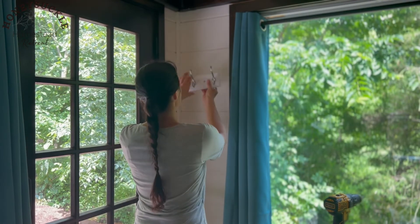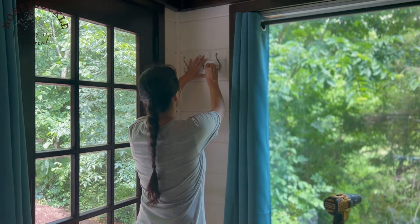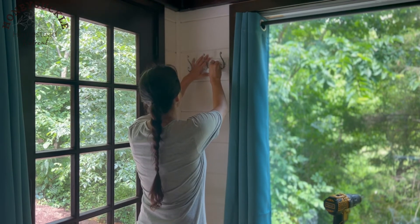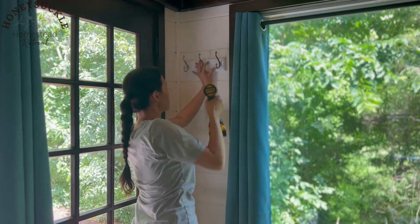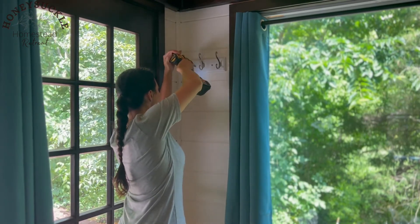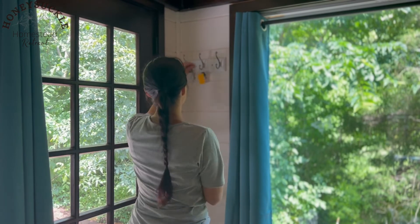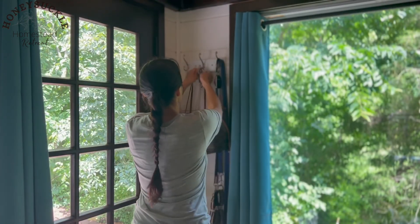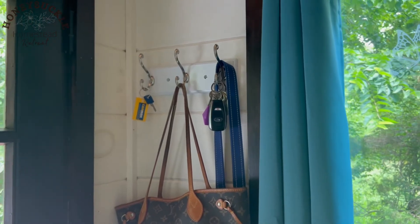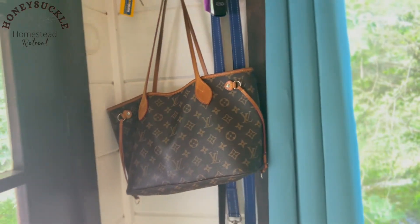After the bird rescue, I got back to work inside my tiny house. Something I've been wanting to do for a very long time is hang up a coat rack, so that's what I'm doing here. I'm really happy with how it turned out — it's so much more convenient to hang my keys, the dog leashes, and my purse there.